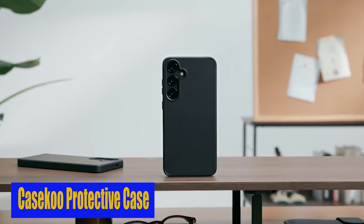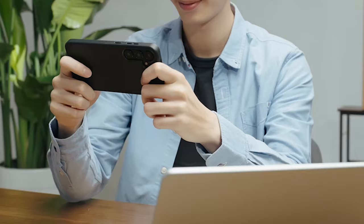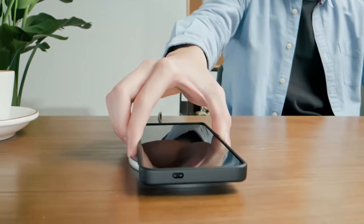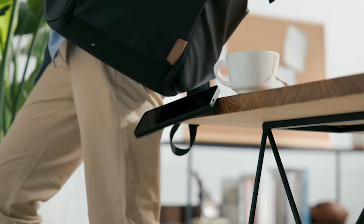Number 4: Case Coup Protective Case. This case has an oil-resistant coating and a matte hard PC back made with a frosted process, which keeps fingerprints, oils, and lint from sticking to your Samsung S24 case. The result is a smooth, matte touch that stays clean and free from unsightly smudges.